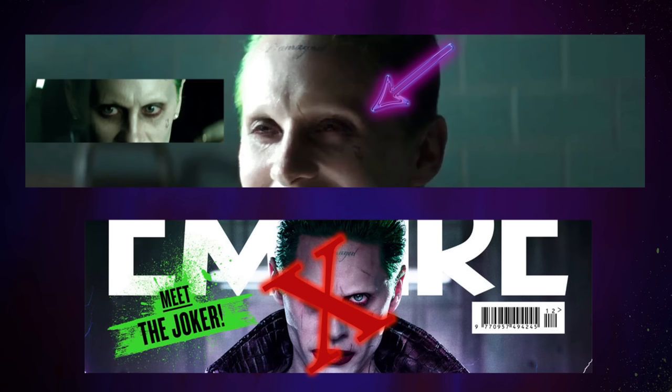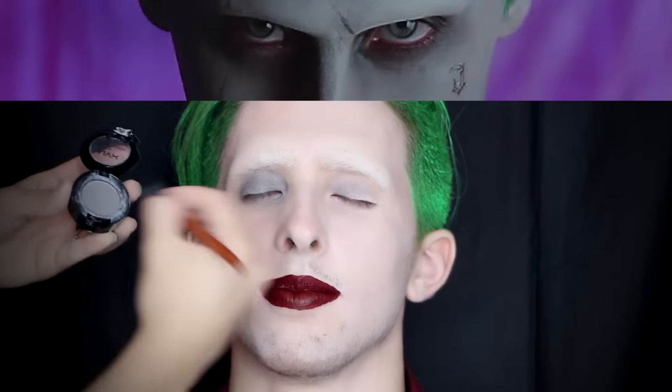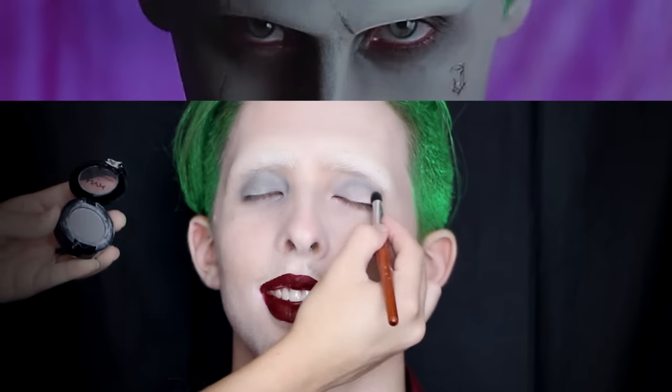Onto the lips — moisturize them and apply Lime Crime lipstick in the color Wicked. If you have very thin lips make sure you over-line them; if you don't have thin lips, leave them as is. Kyle wanted to look more like the movie version Joker rather than the magazine version, so we're starting off with a light grey to apply on the eyelid, in the crease, around and under the eyes.